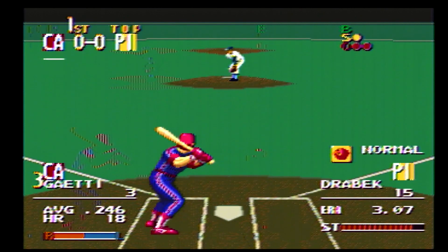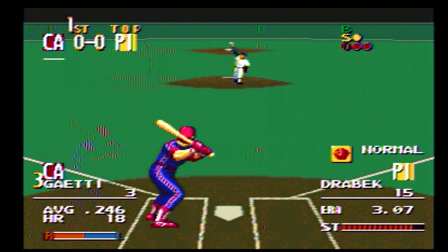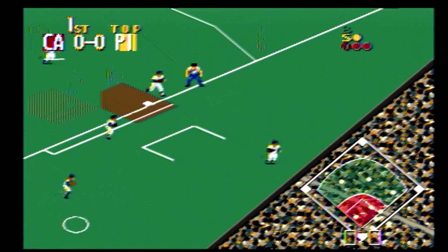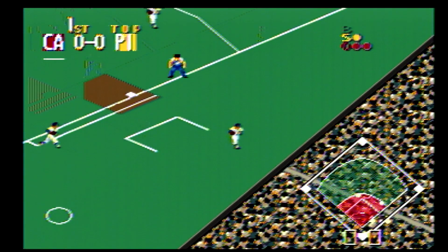Next up, number 3. Best ball. Swing and a strike one. Swing and a ground ball to the pitcher — got it. Close to first — got him.